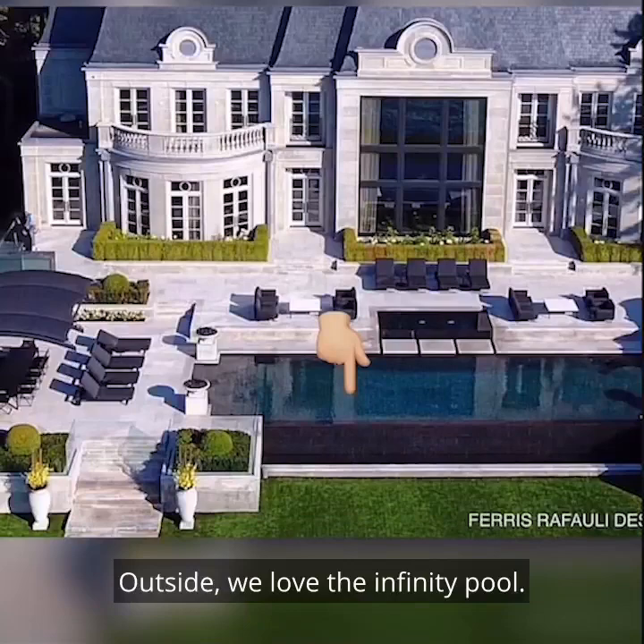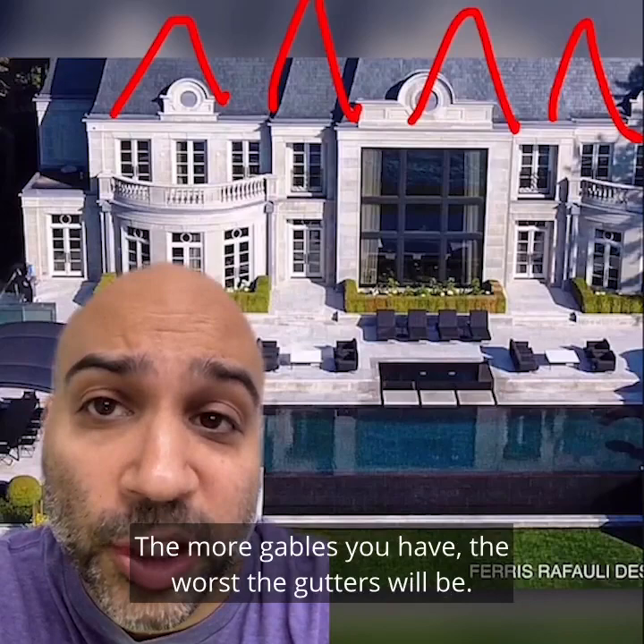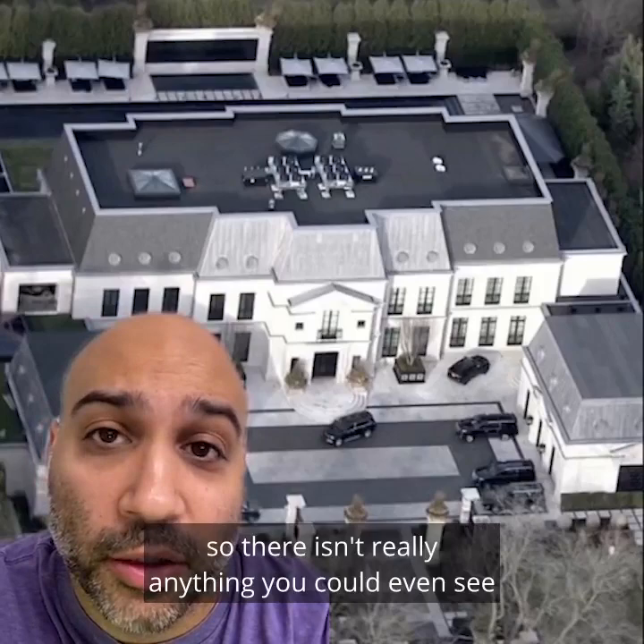Outside, we love the infinity pool. We love all the chill zones. We love that the roofline is straight across instead of making like 50 gables. The more gables you have, the worse the gutters will be. The architect really knew what they were doing here. And finally, we love that they could have added a bunch of balconies on these flat roofs, but they didn't. This is Toronto, so there isn't really anything you could even see from your rooftop.